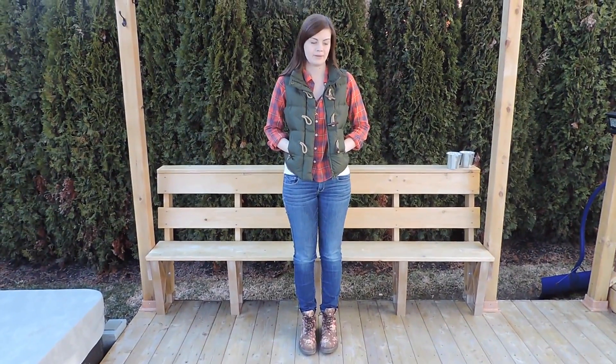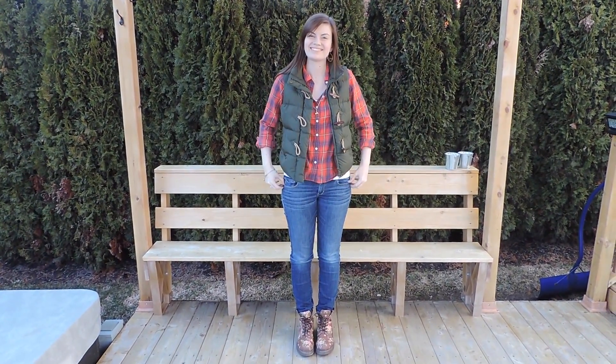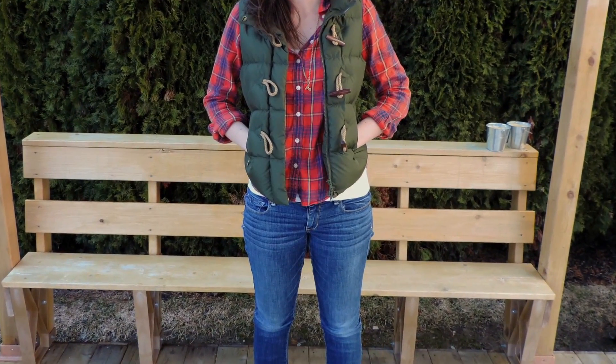This outfit is perfect for the spring or fall transitional weather. The layers look really stylish, and you can kind of add more and take away depending on the weather. It's definitely a modern take on the country look, so it's very timeless. The best part about this outfit is it's super comfy.